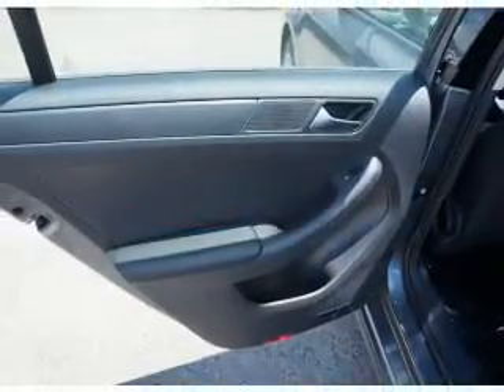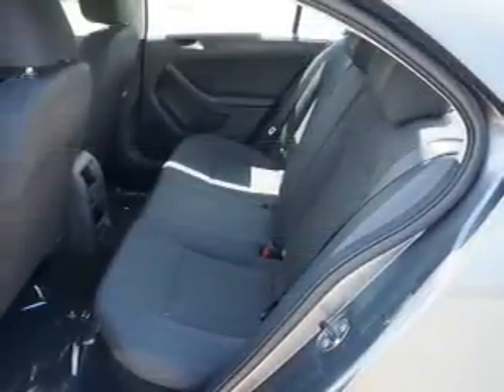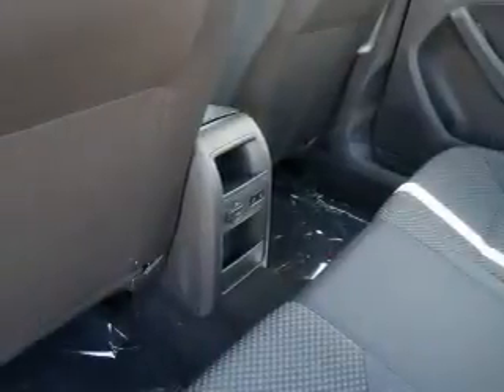Inside you'll find curtain head airbags, front airbags, side airbags, side impact door beams, cruise control, a trip computer, anti-theft system, power outlet, a multi-function remote, and air conditioning.